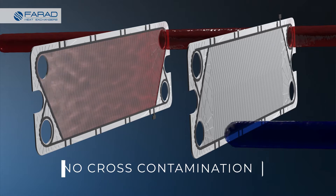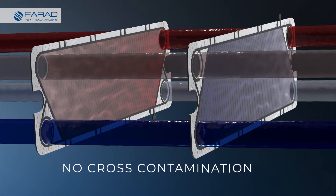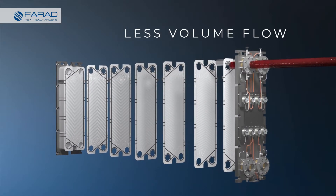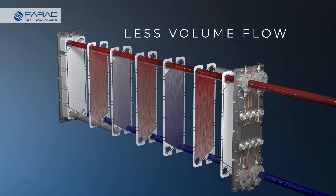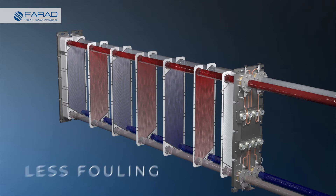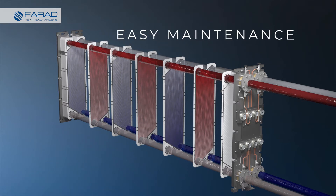Cross-contamination is avoided by the use of special features which prevent the intermixing of the two processed fluids. Farad's PHEs require less flow of the service fluid, which translates into lesser costs in terms of spacing, piping, and pumps. They are less prone to fouling due to the higher turbulence induced, and can be maintained easily and effortlessly with no extra space required for dismantling or reassembling.